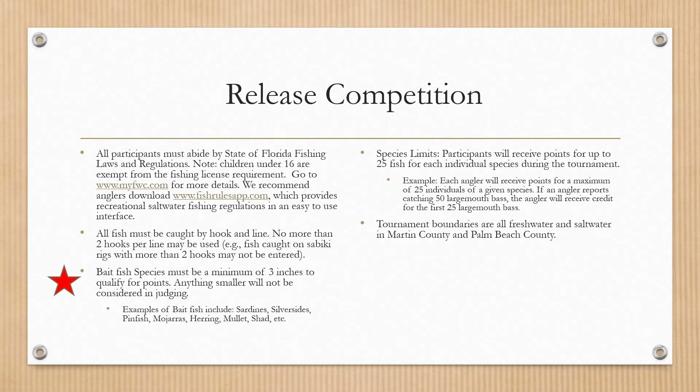All participants must abide by state of Florida fishing laws and regulations. Children under 16 are exempt from getting a fishing license, but adults fishing along with them need one — you can get it at myfwc.com. We also recommend downloading the Fish Rules app, which is very helpful for fish ID and regulation advice. All fish must be caught on hook and line only — no net fishing. No more than two hooks per line may be used, so sabiki rigs can have a maximum of two hooks. Bait fish must be a minimum of three inches to qualify for points.